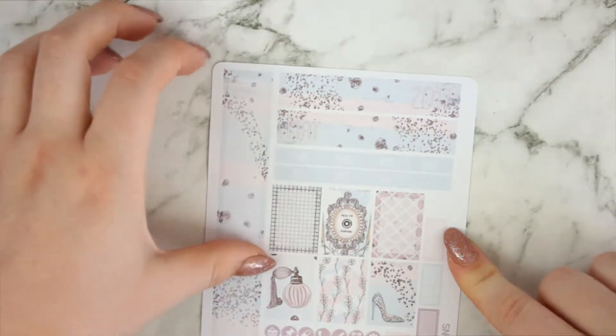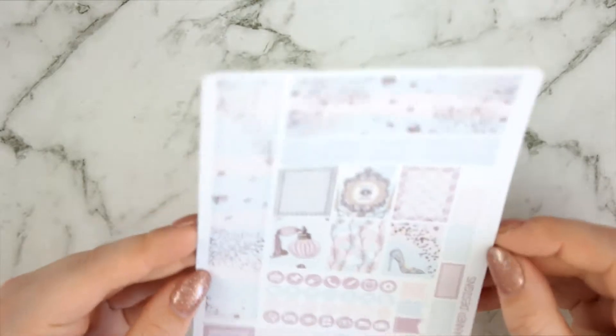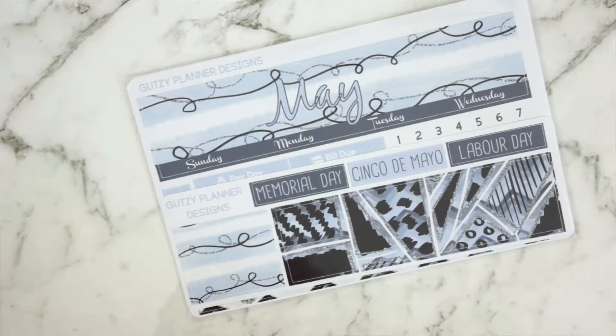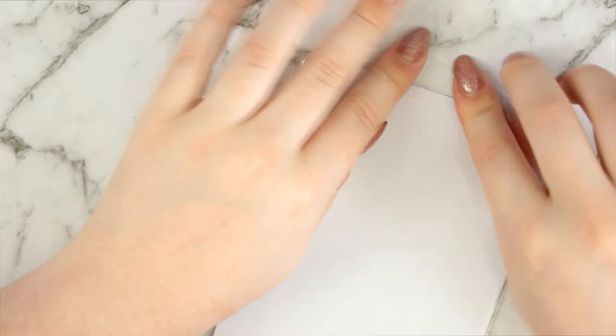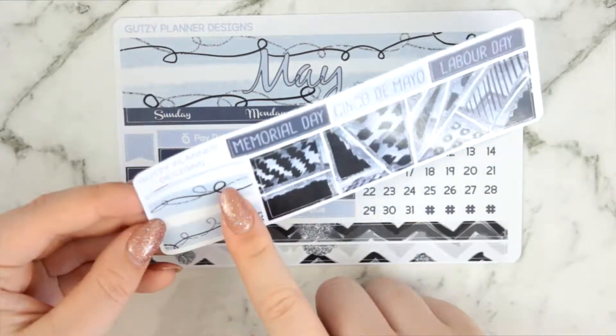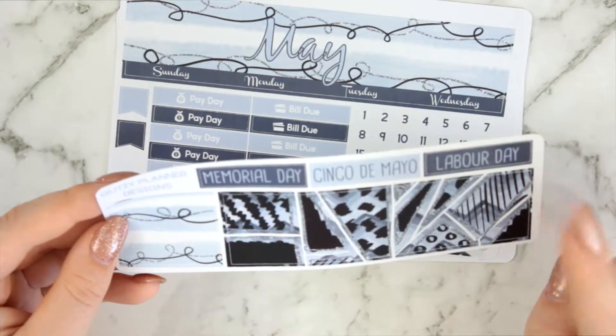Pretty basic set up for the personal monthly kit. These ones are made specifically for the Aussie Planner Chick inserts, but I'm sure they fit quite a few others. And then you also have the May monthly for the Erin Condren - this is a three-page thing. You have a little freebie that changes each month based on the days not in the month and the holidays. You've got a full box for one of the days not in the month, a three-box for the other days, and then Memorial Day, Cinco de Mayo, and Labor Day.